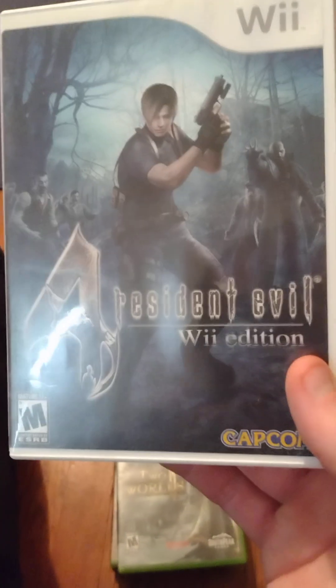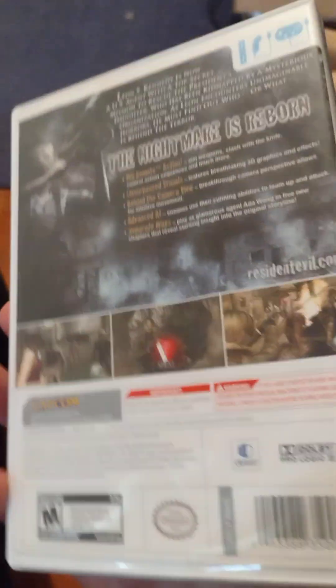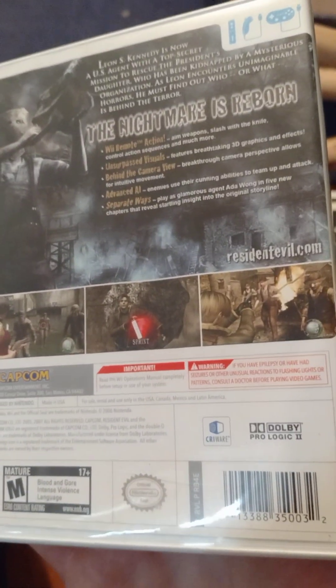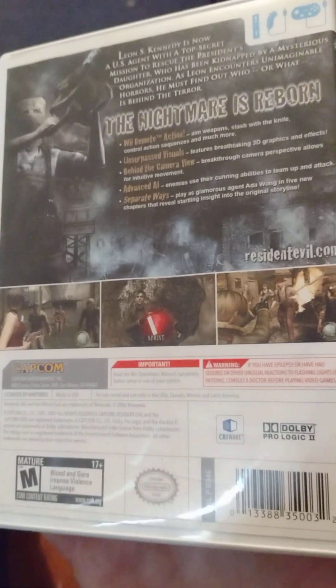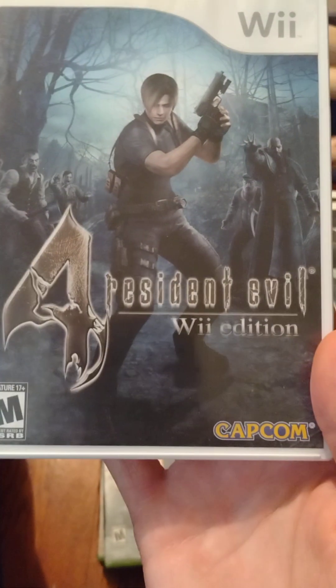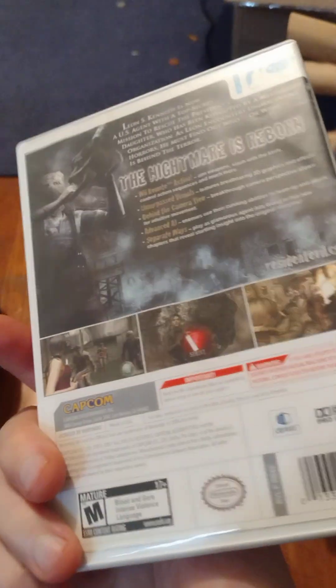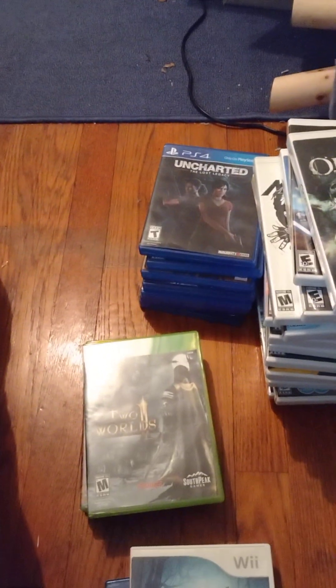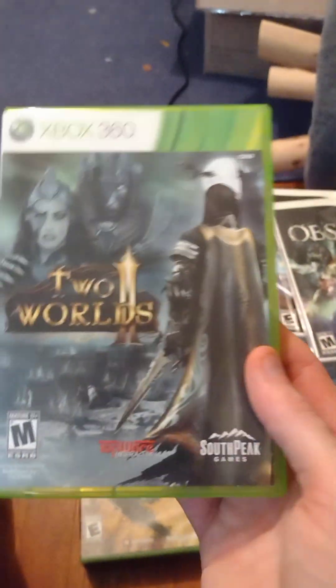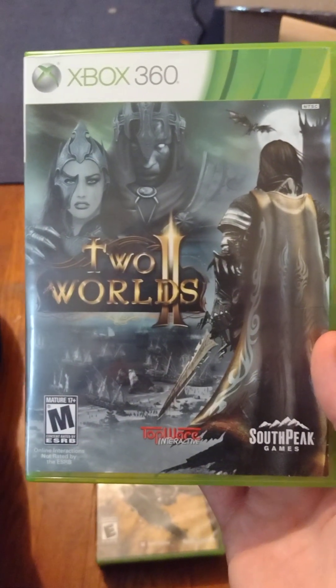I also got Resident Evil 4 Wii edition, which I know is one of the best Wii games you could get. I wasn't going to pay the 12 bucks he wanted for it because I already have this game on PS2 and GameCube, but for a free game I was like yeah, I'll take that. I trust that they're all in good shape and not scratched up.